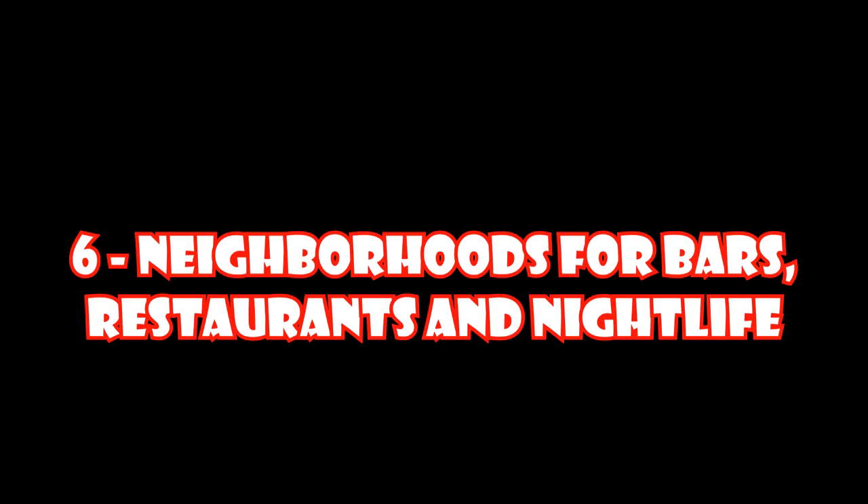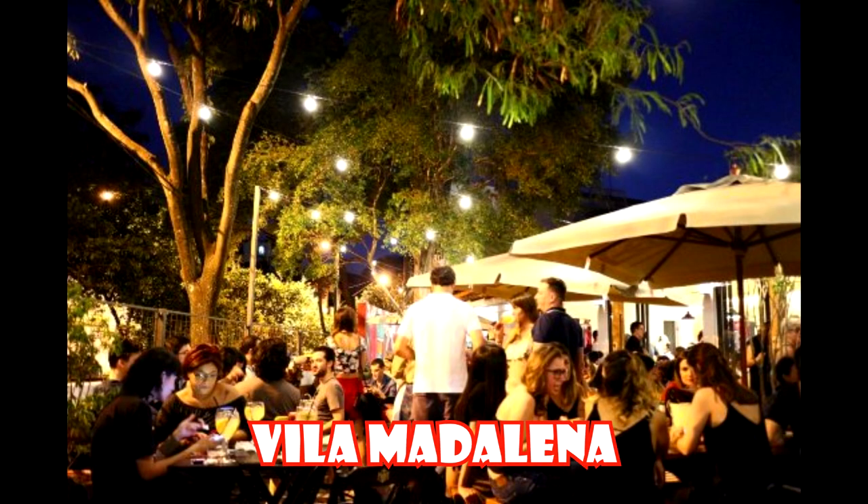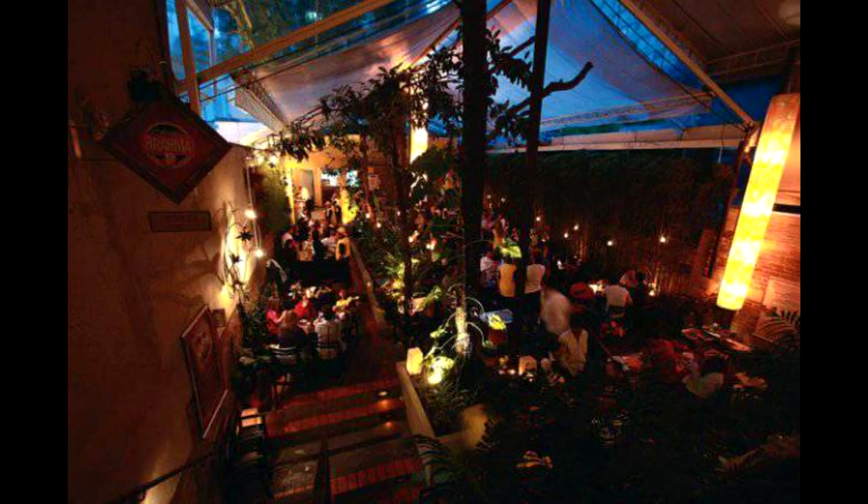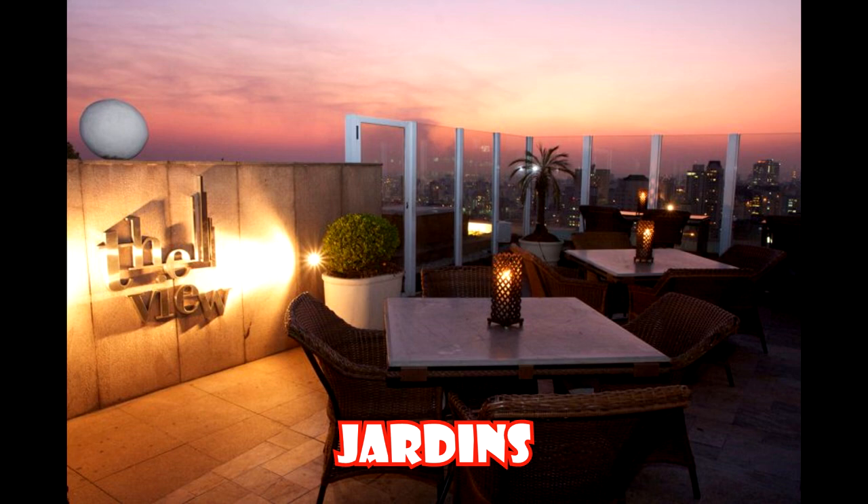Tip number six: neighborhoods for bars, restaurants, and nightclubs. Vila Madalena is a great place for bars, nightlife, and restaurants. We also have Moema, Pinheiros, Vila Mariana, and Jardins. Jardins is close to here — it's an amazing place, pretty close to Paulista Avenue. So you've got to go and see for yourself.